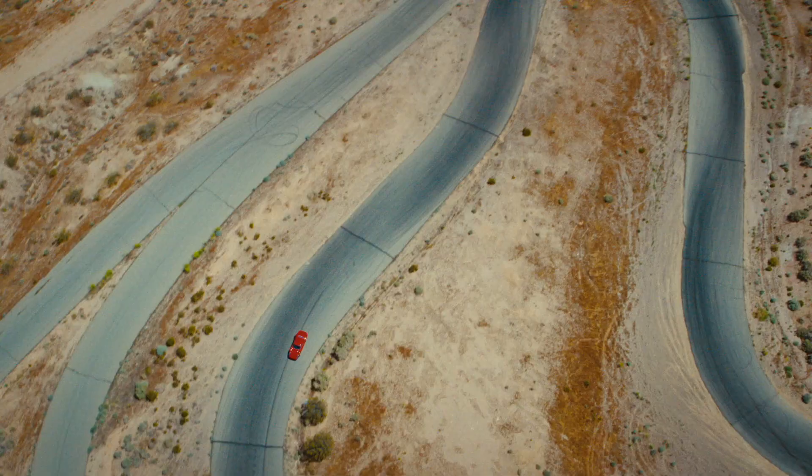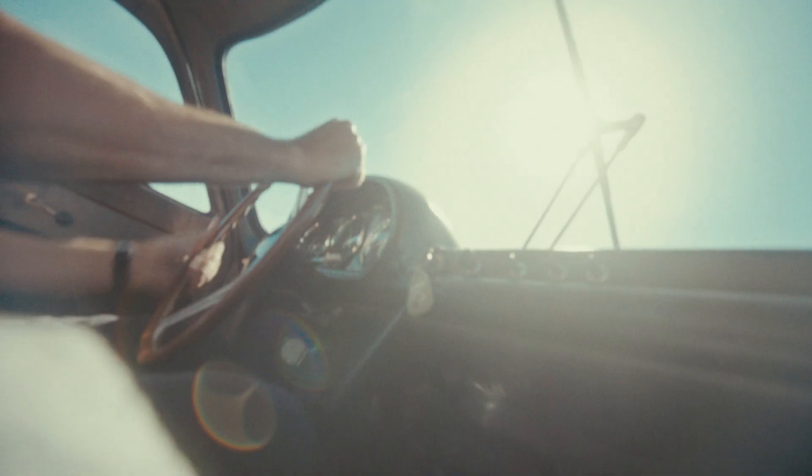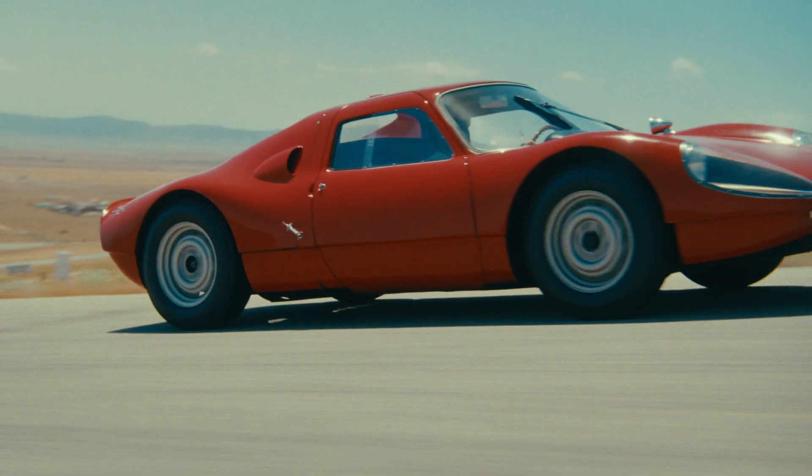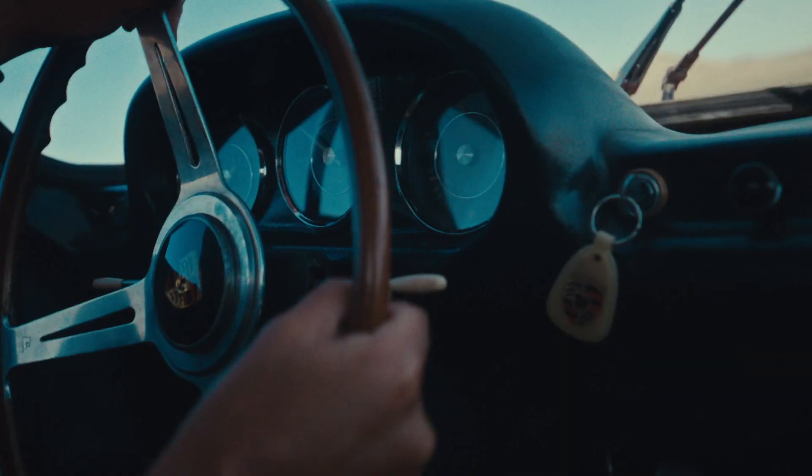We approached it with that mindset — not put new parts on it, not over-restore things, just clean it, preserve it, and replace the critical items. Having an opportunity to work on, preserve, and honor Les Gunnarsson's car and bring it back to life was pretty special.